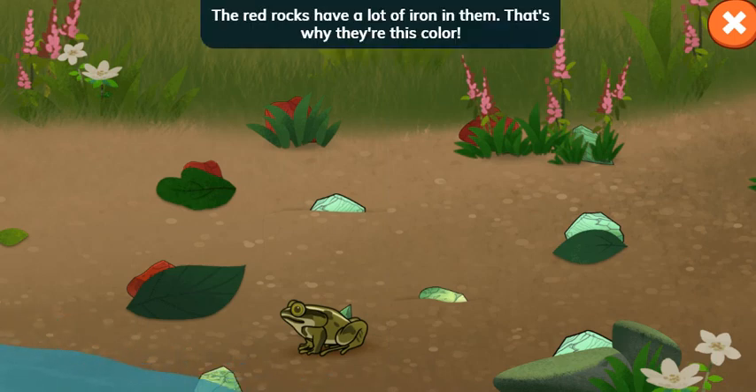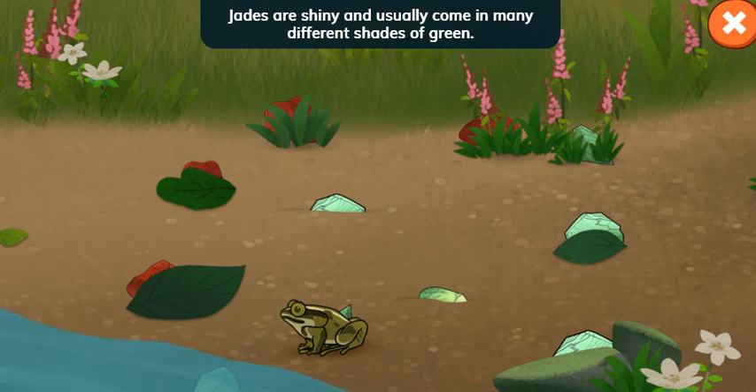Let's head over there — jade stones! The red rocks have a lot of iron in them. That's why they're this color. Jades are shiny and usually come in many different shades of green.